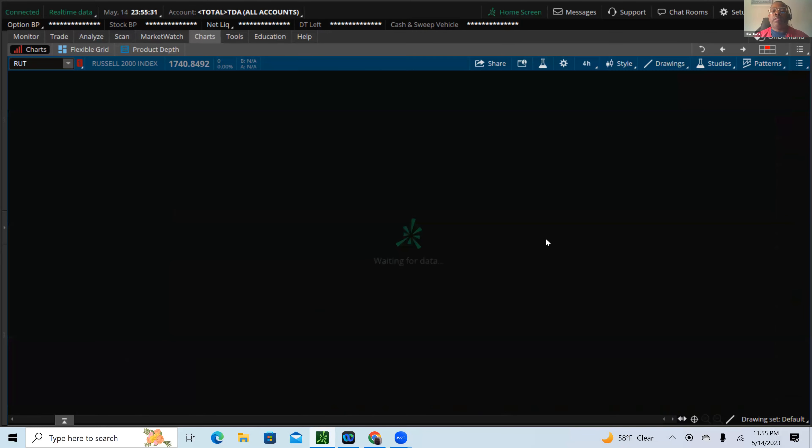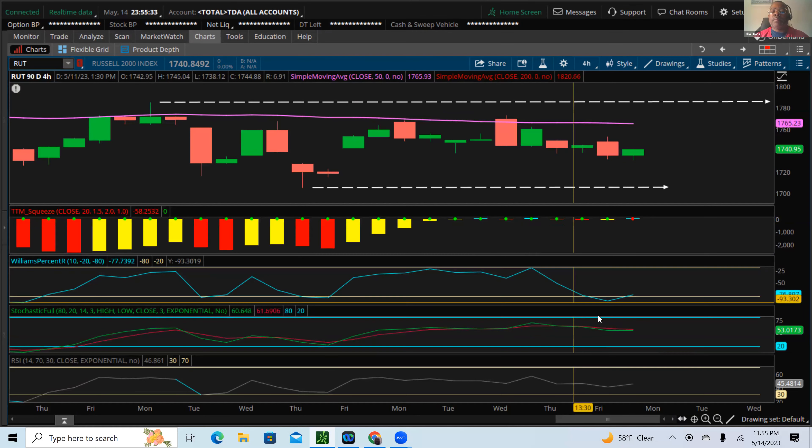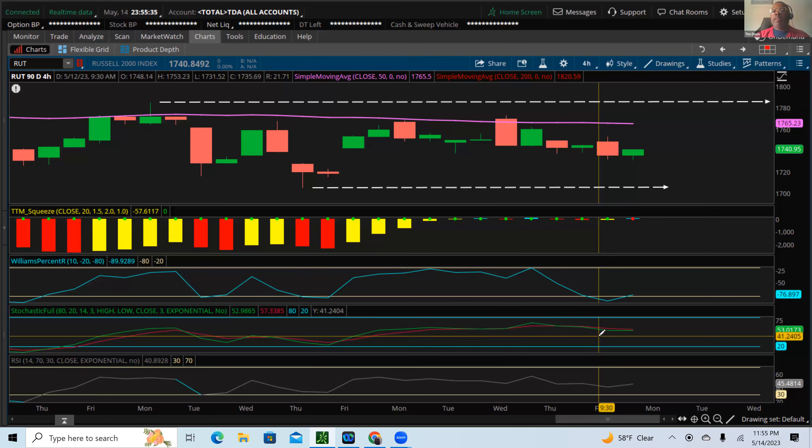Looking at the four-hour chart of the Russell — it looks like markets want to get a short-term bounce. The Williams percentage is in oversold territory on a four-hour chart, so we could see a little bounce here. But I think any bounce is going to be met with fierce resistance and then take us back down to lower lows.